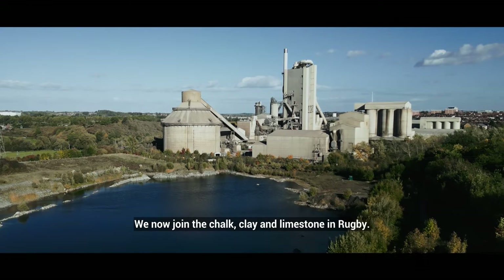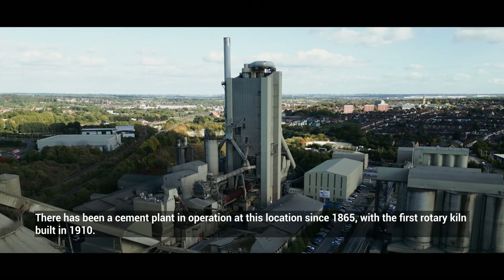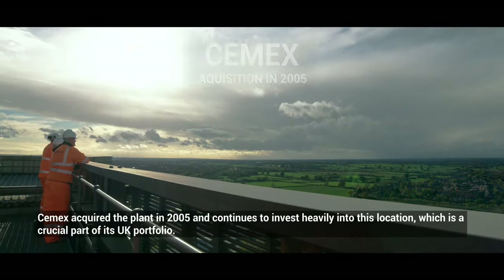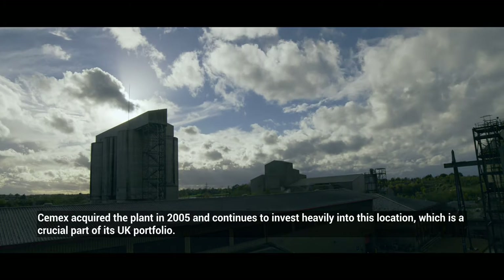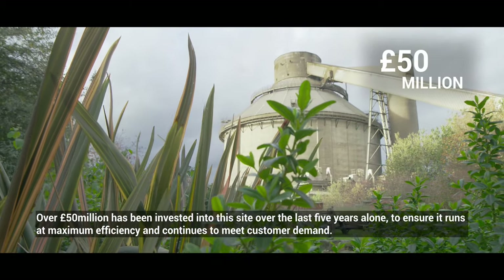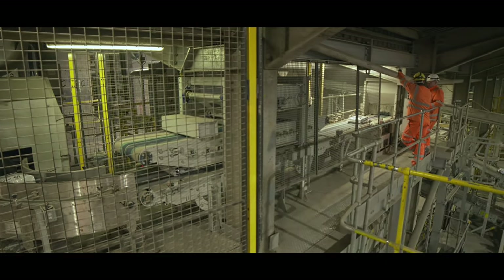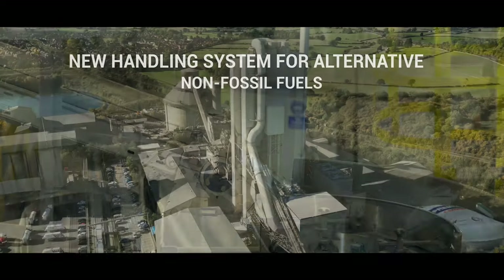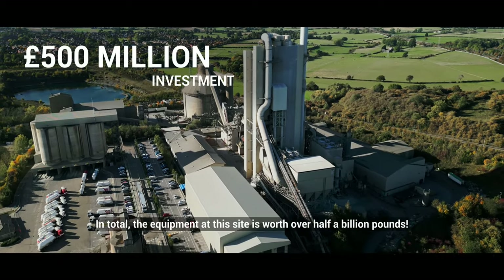We now join the chalk, clay and limestone in Rugby. There has been a cement plant in operation at this location since 1865, with the first rotary kiln built in 1910. CEMEX acquired the plant in 2005 and continues to invest heavily into this location, which is a crucial part of its UK portfolio. Over 50 million pounds has been invested into this site over the last five years alone to ensure it runs at maximum efficiency and continues to meet customer demand. This includes funding for new state-of-the-art cement packing lines and new fuel handling systems. In total, the equipment at this site is worth over half a billion pounds.